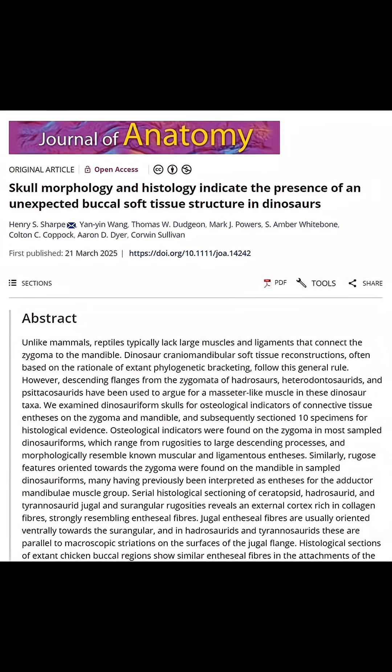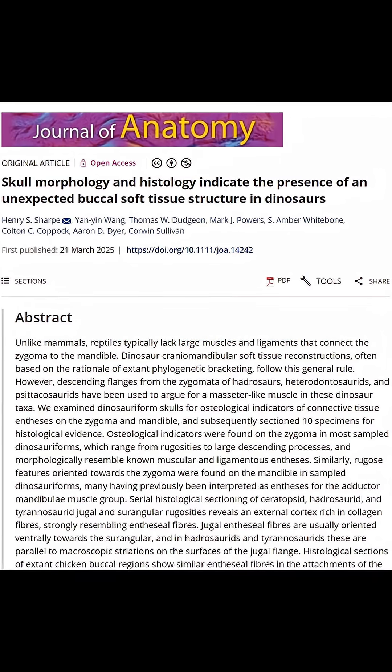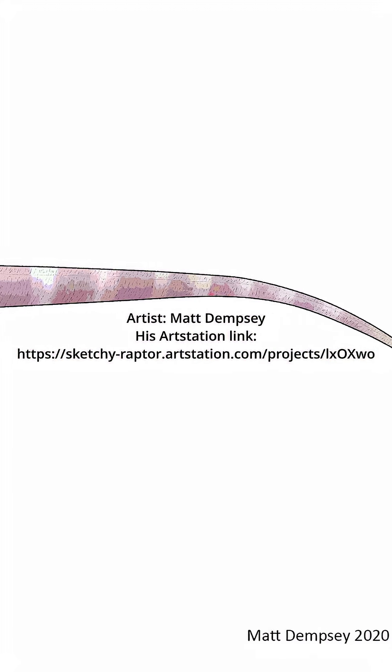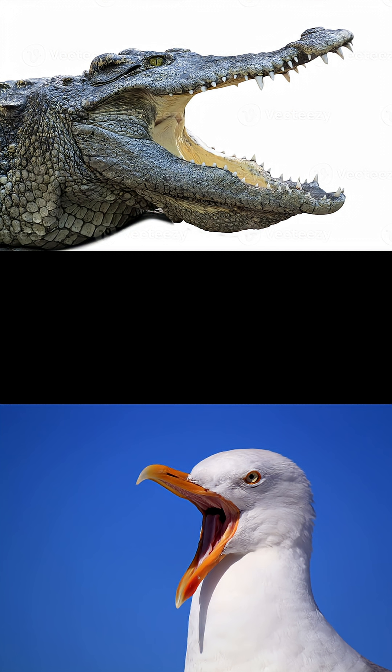Breaking news. New research changes the face of dinosaurs, literally. Everything we know about dinosaur muscles comes from studying their closest relatives, birds and crocodiles. But what if dinosaurs had muscles that weren't in birds and crocodiles because they didn't need them?